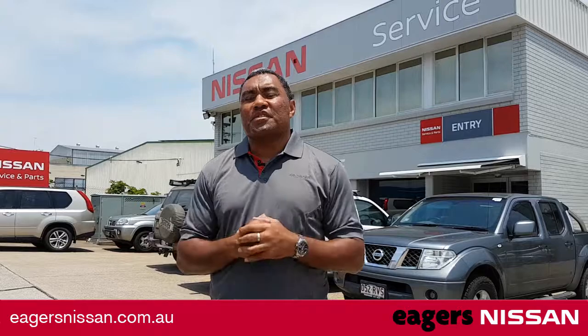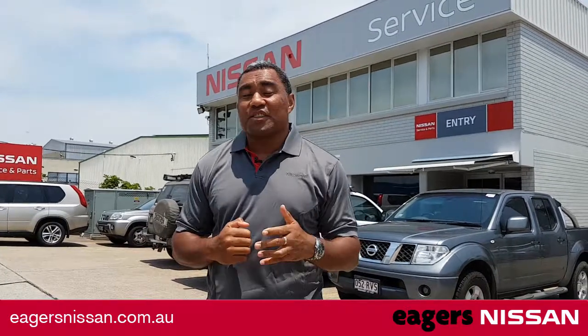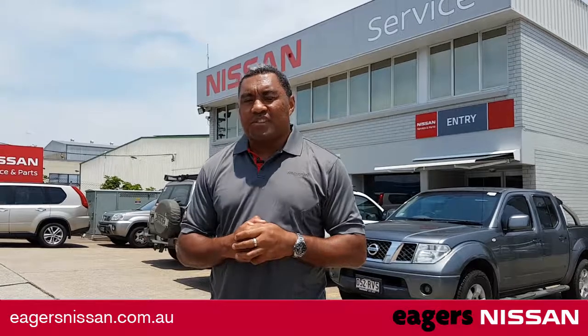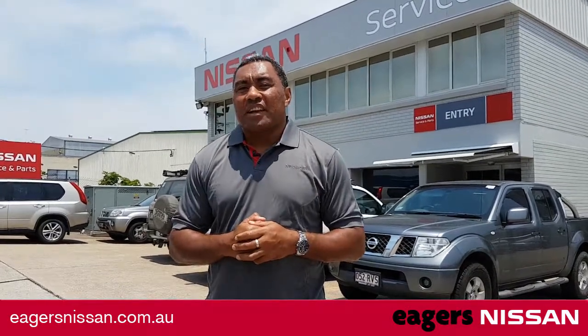Come and see the team for all your Nissan service needs including tyres, batteries and genuine Nissan accessories. Sit and relax in our customer service lounge — let the team take care of you while you wait.